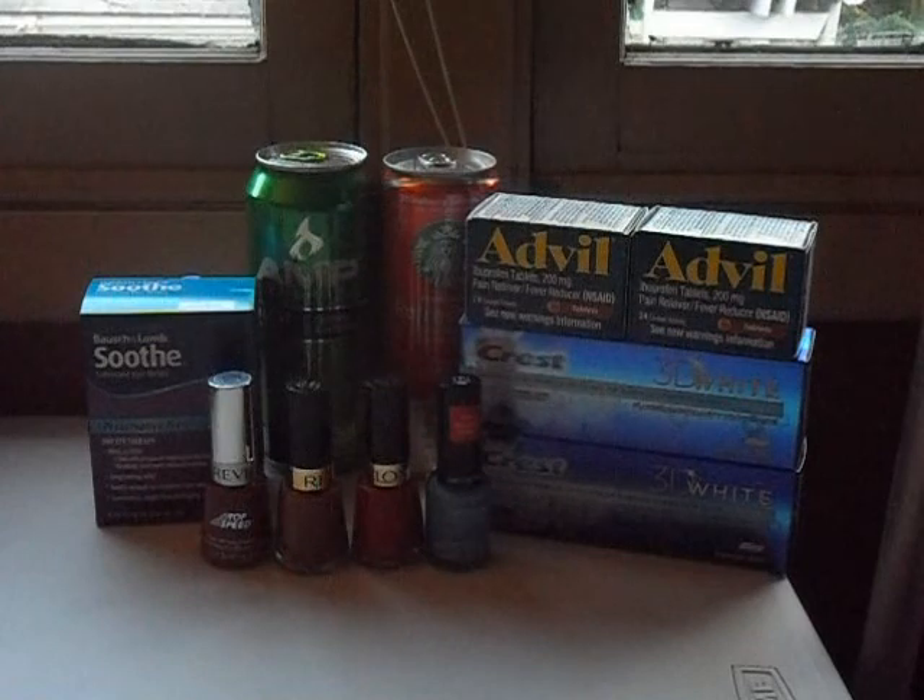Hey guys, this is Courtney, the Coupon Kid of Chicago. Here is my CVS haul for you guys this week. Everything you see here includes one AMP Energy, one Starbucks Refresher, one Bausch & Lomb Soothe eye drops, two Advils, two Crest 3D White toothpastes, and four Revlon nail polishes.